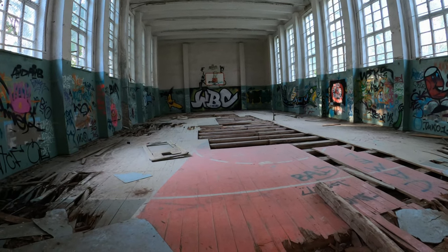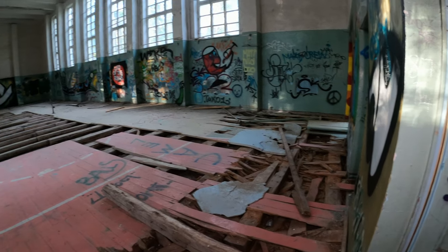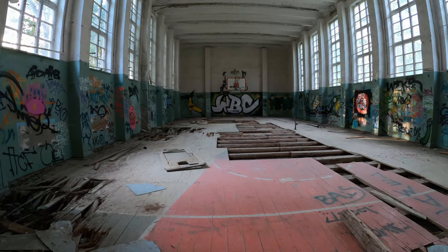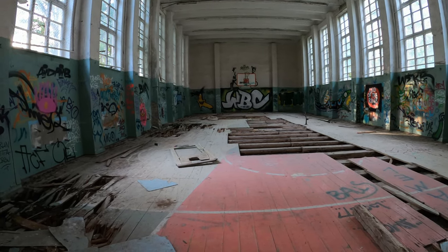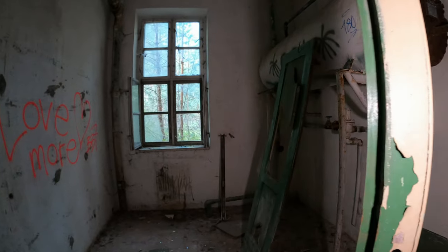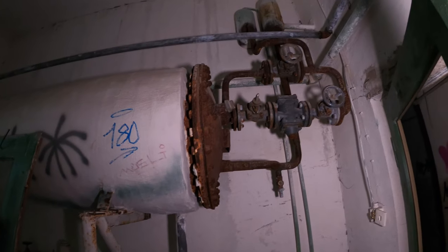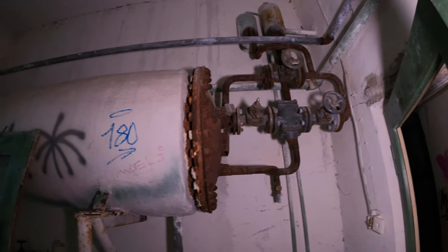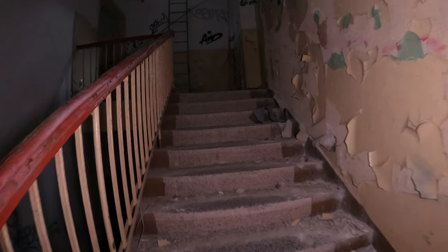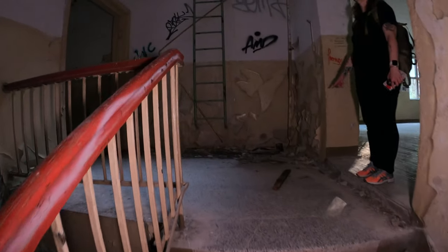Jetzt ist die andere Tonhalle. Hier ist der Boden komplett breit. Da war letztens noch ein anderes Graffiti hinten dran. Ja, mit Strichmännchen fehlt.